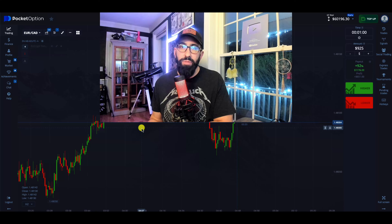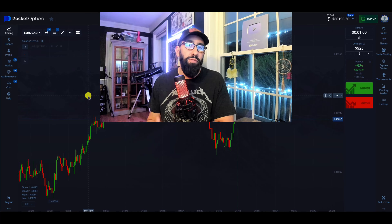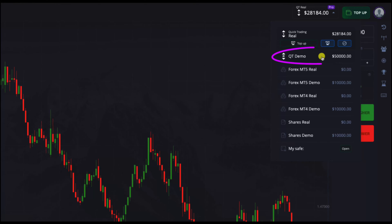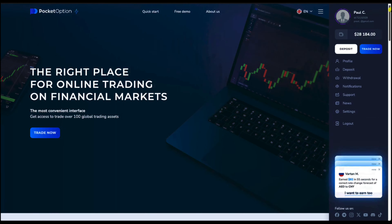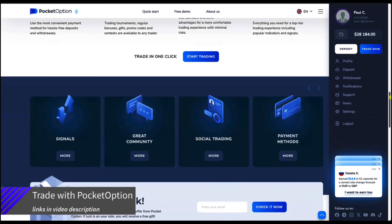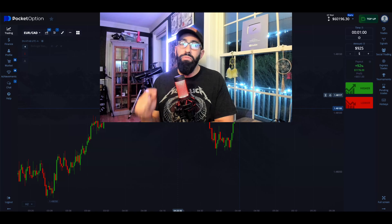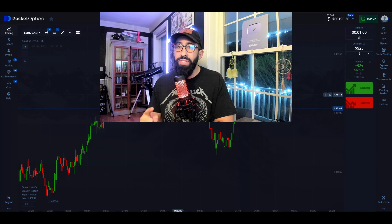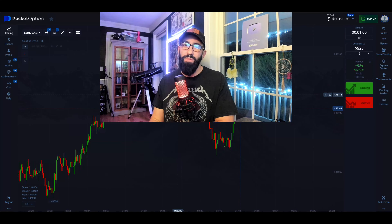We conduct a majority of our binary option trading on this platform known as Pocket Options, a fantastic broker that's been around for nearly 10 years. They provide free demo accounts which you can use anytime. Not only is it great for trading, but it's also great for securing your profits. We recently uploaded a brand new video regarding our latest withdrawal using the Pocket Options platform, and I'll leave the link to that video down below in the video description.